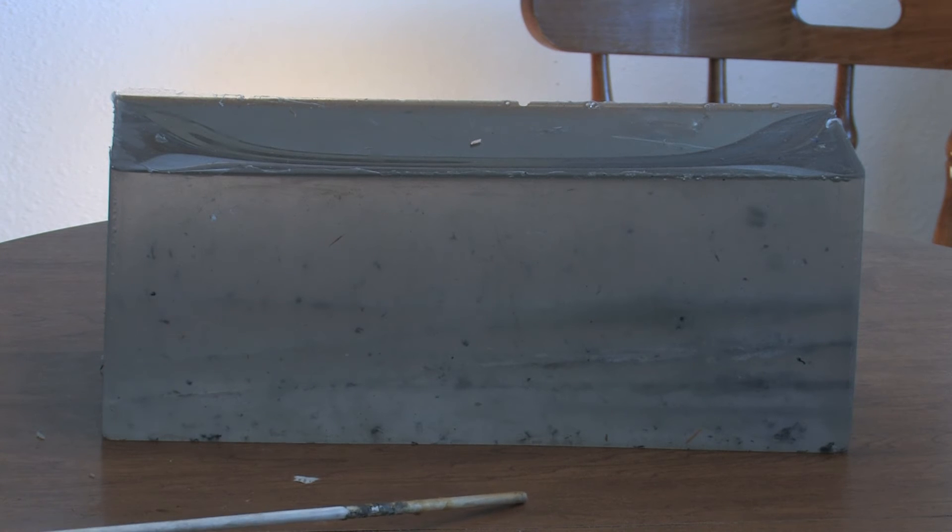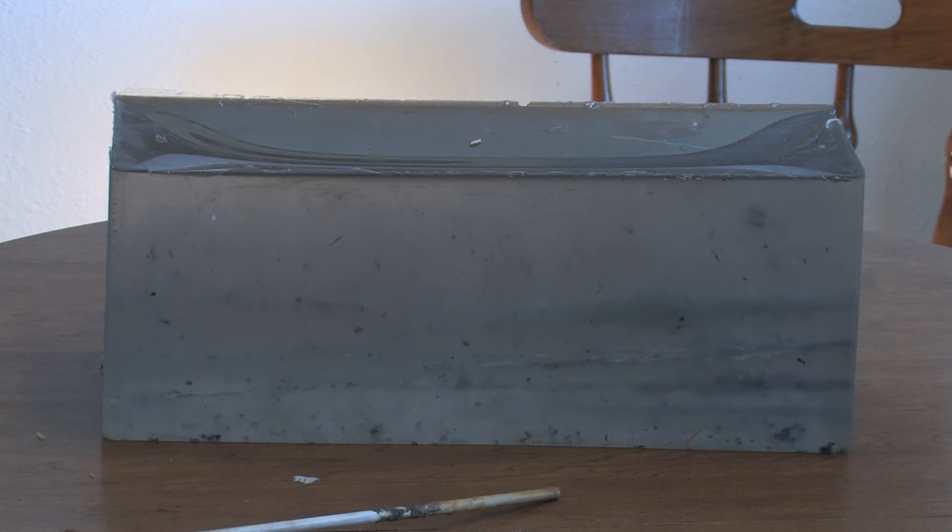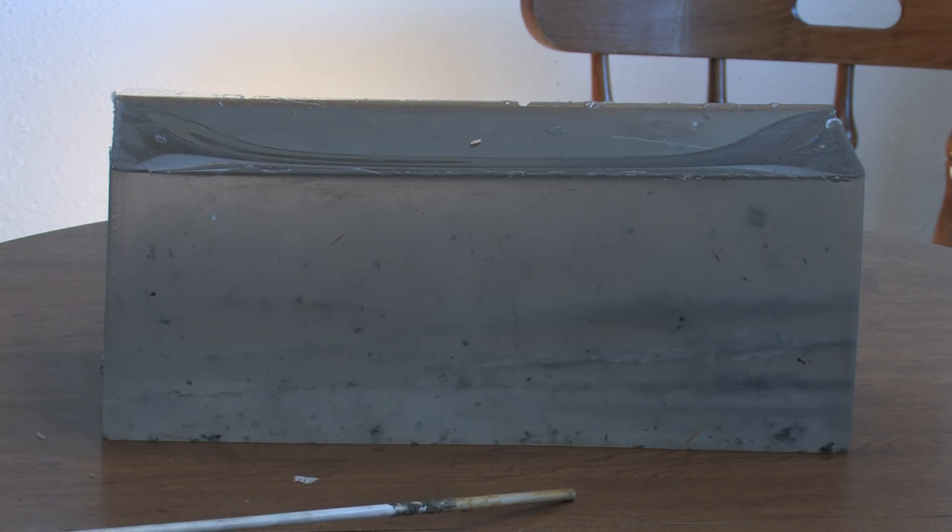Recovered bullets: the first came in at 151.7 grains, maximum expansion 0.618 inch, minimum 0.485 inch. This one almost became kind of oblongish.